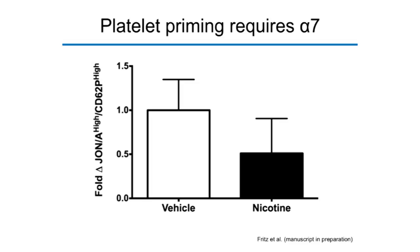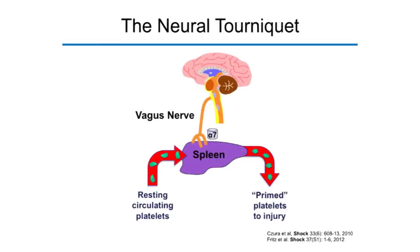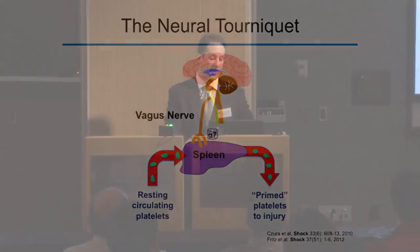What we now have is a much more detailed illustration of this neural circuit that controls bleeding — the neural tourniquet. Through a vagus nerve pathway to the spleen, the brain can convert resting circulating platelets into primed platelets that go into the circulation ready to respond to any injury. This effect requires alpha-7. This neural circuit allows the body to respond quickly and safely to injury and bleeding, restricting accelerated clot formation only to sites of injury, rather than activating platelets throughout the circulation.